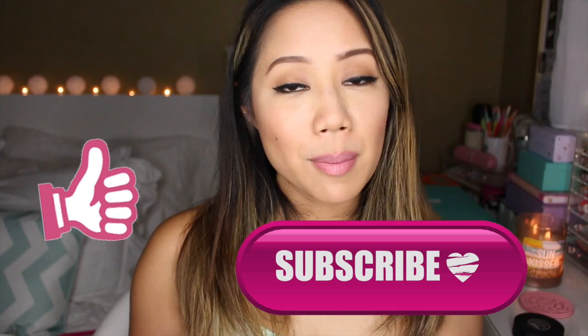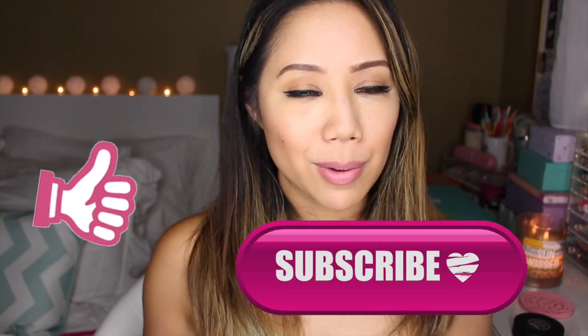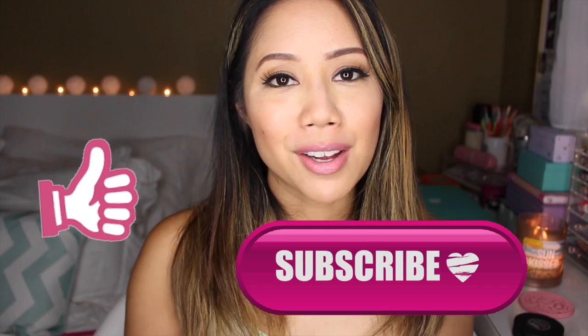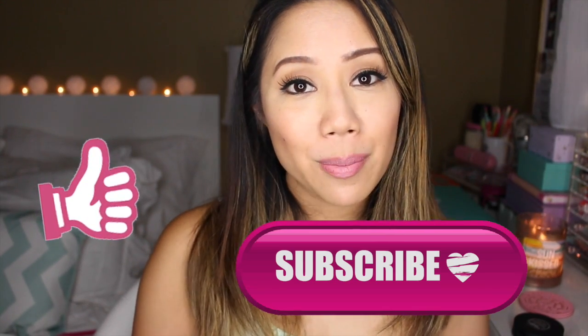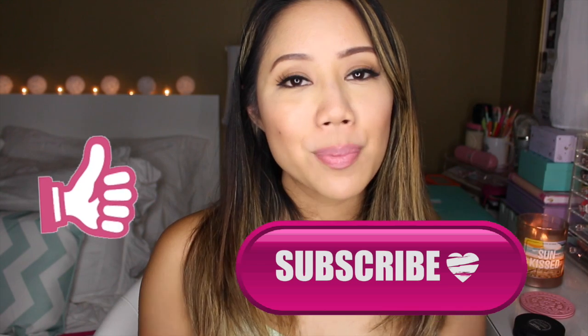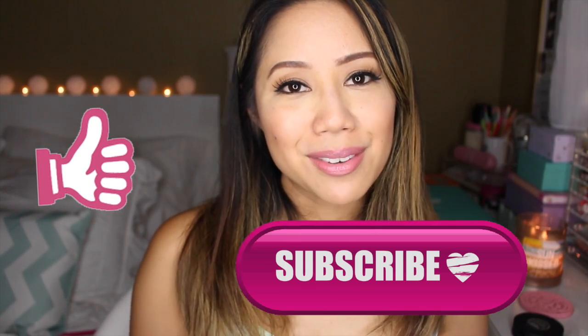Don't forget to follow me on all my social media — Snapchat first, because I will definitely be snapping away while we're in Alaska. Also follow me on Twitter and Instagram, and I recently created an account on Periscope. Thank you guys so much for watching. I hope you guys have a really awesome weekend. I love you guys so much and I will see you in my next video.